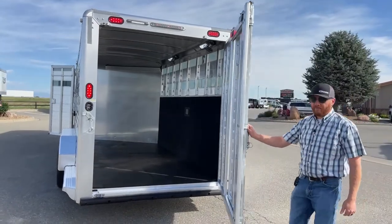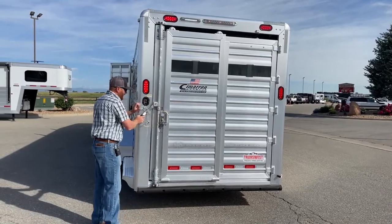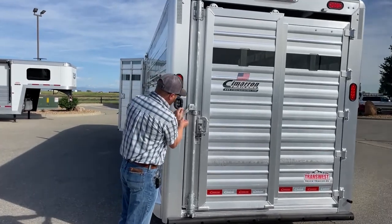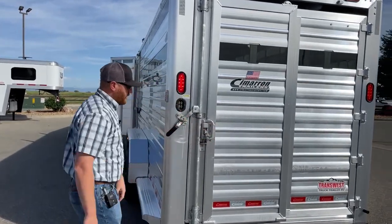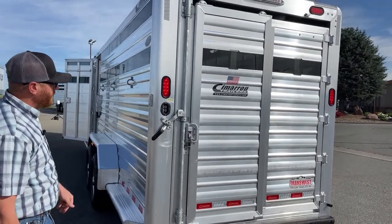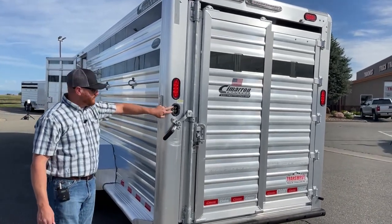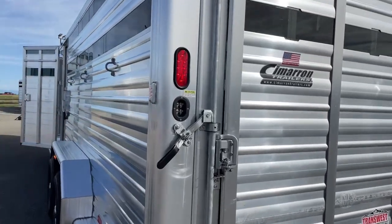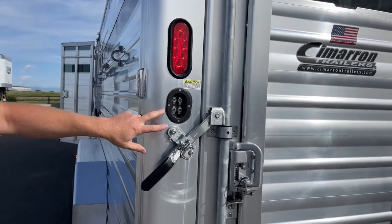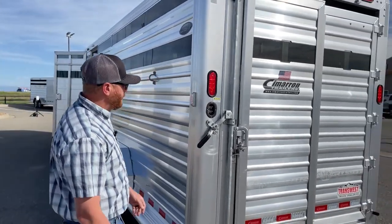If you wanted a rear ramp, a hay rack, or any of those little things, our parts and service department can help you out. You have this rear gate and also a slider on it, so if you're buttoning up against an alleyway or just need to hop in without opening the full gate, you've got that capability. There are four individual switches — one on driver's side, one on passenger's side, one at the rear, and one for the stall lights inside. So you can isolate which lights you want on or off at any point.